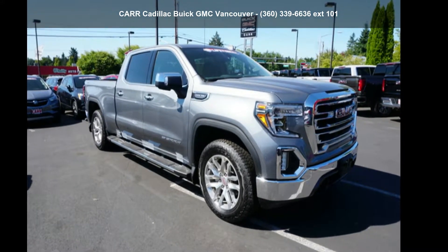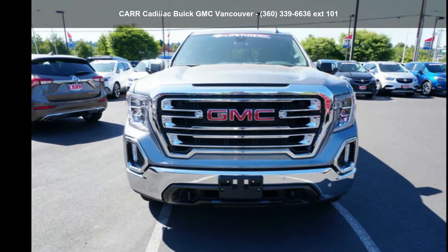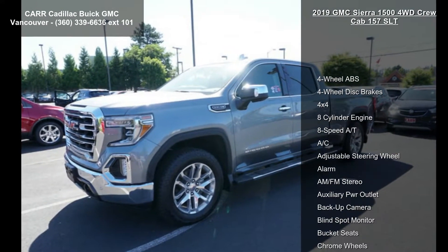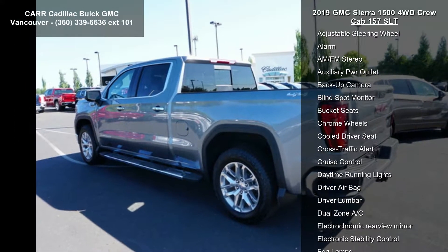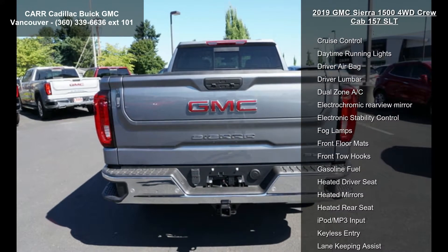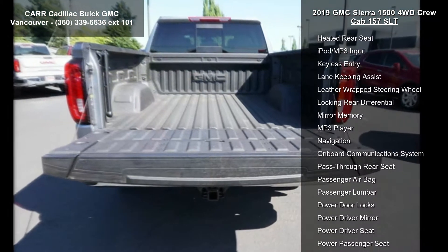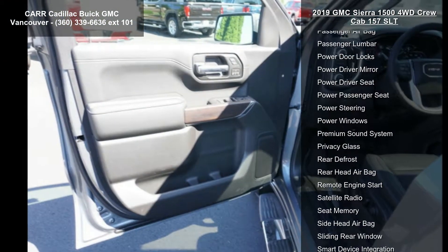Imagine yourself in this GMC 2019 Sierra 1500 4WD Crew Cab 157 SLT. If you are looking for a first-rate auto, this one could be yours today. Some of the top features included with this vehicle are 4-wheel ABS, 4-wheel disc brakes, 4x4, 8-cylinder engine, 8-speed automatic transmission, AC, adjustable steering wheel, alarm, and AM-FM stereo.